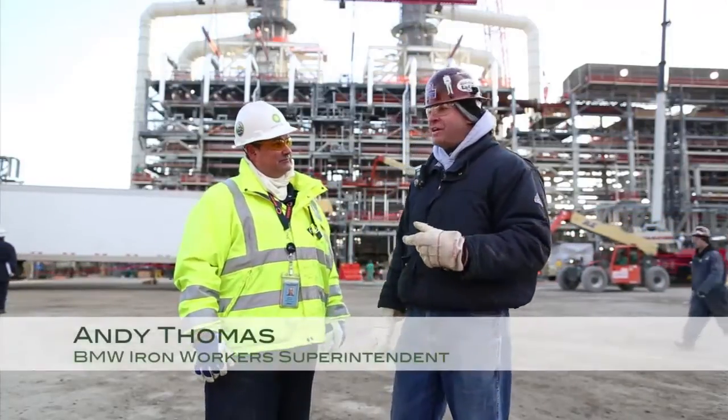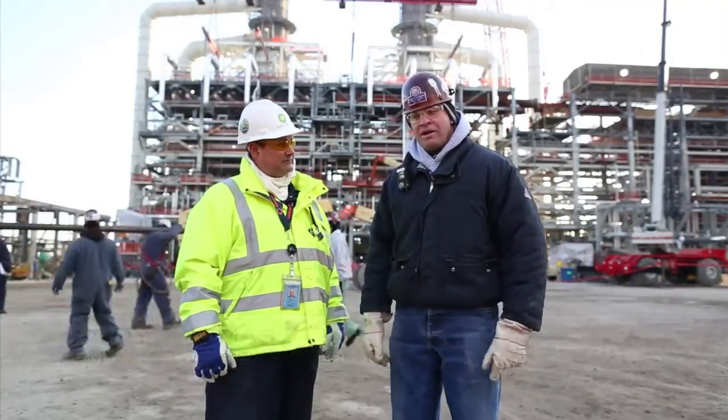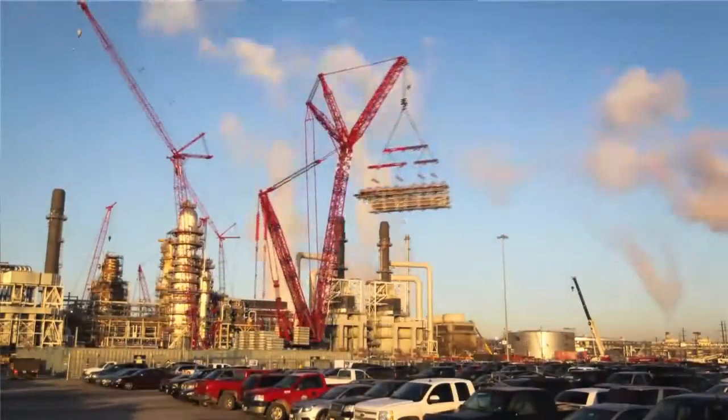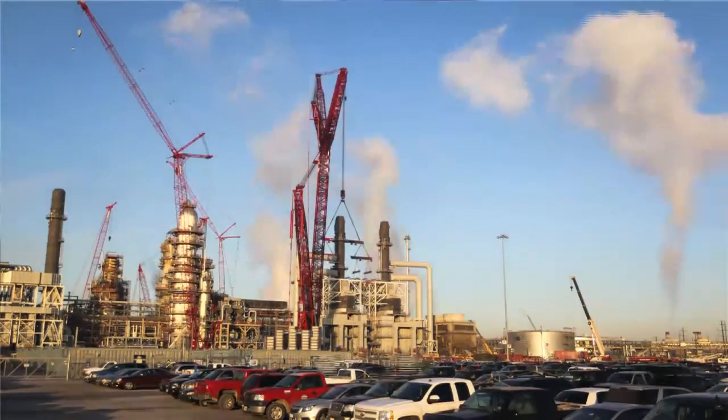Hi, Mike. Well, we just got done setting the 23rd of 26 modules. It was the largest module on this project — it weighed 444 tons with the rigging. It fit excellent.